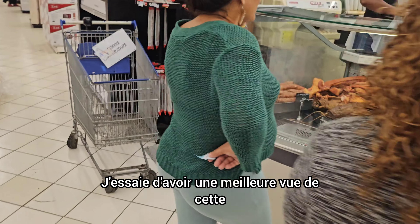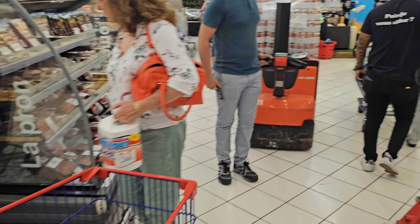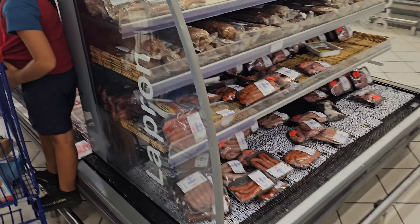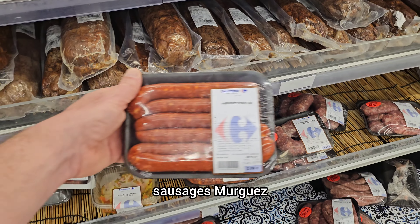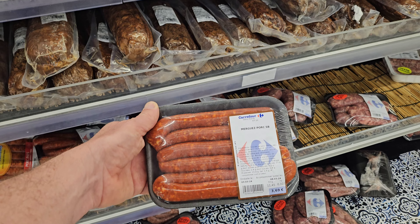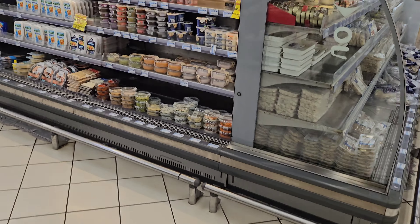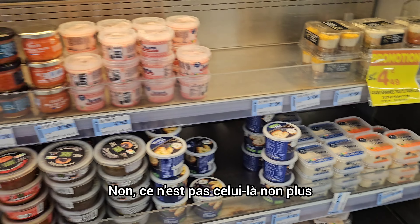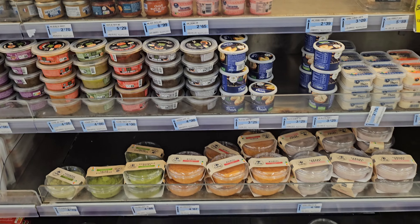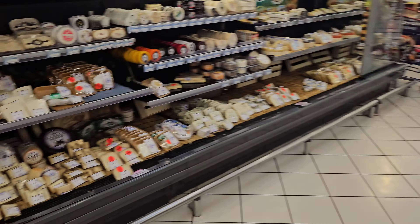Taking a better look at the smoked meat. Merguez sausages — a package for $3.69, which seems slightly more expensive. It looks like a product that we are used to buying, but not quite the same thing.